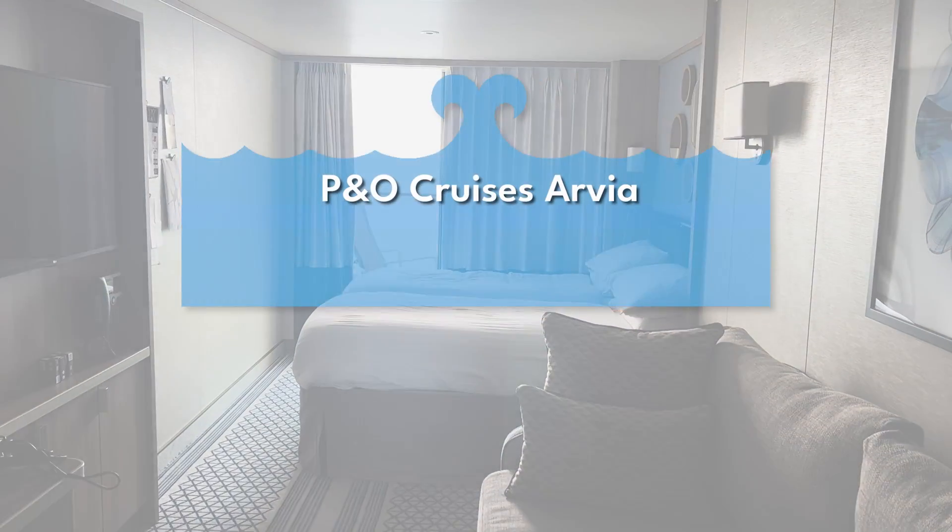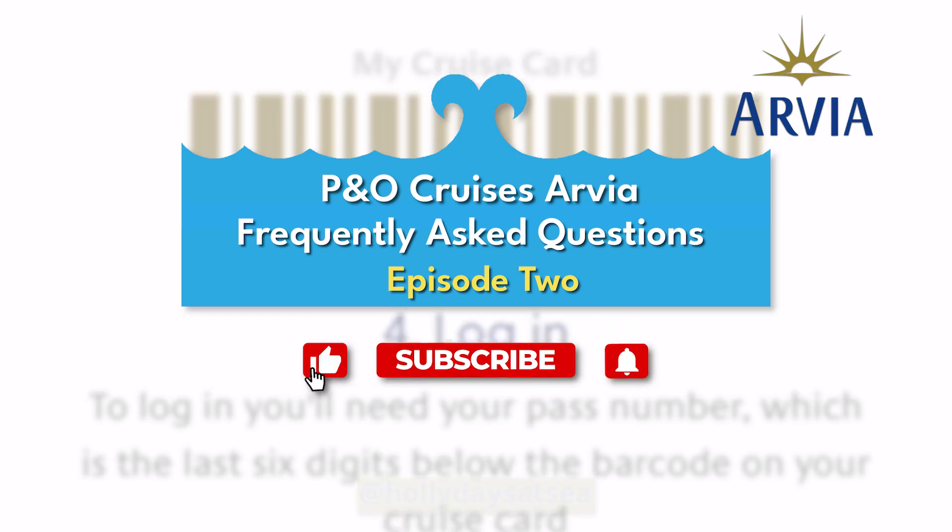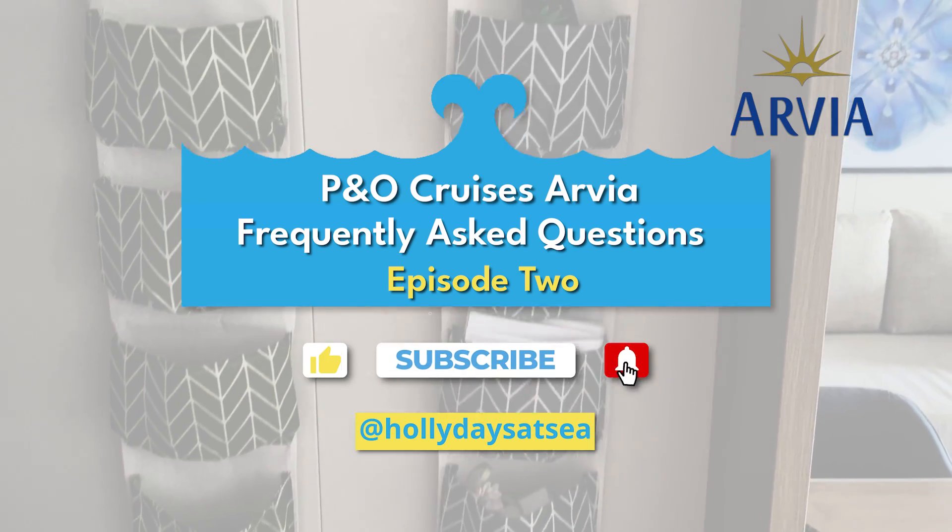Welcome to episode 2 of my Frequently Asked Questions series. If you are new to P&O Cruises and are booked on Arvia, then this video is for you.